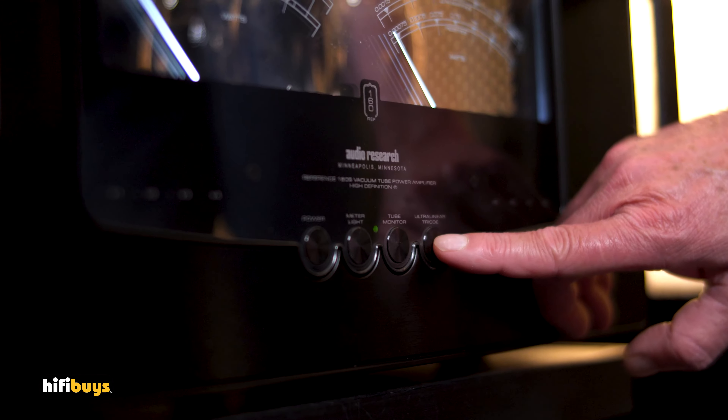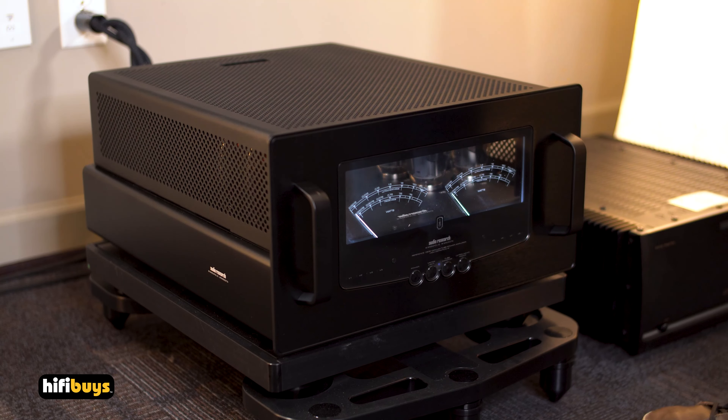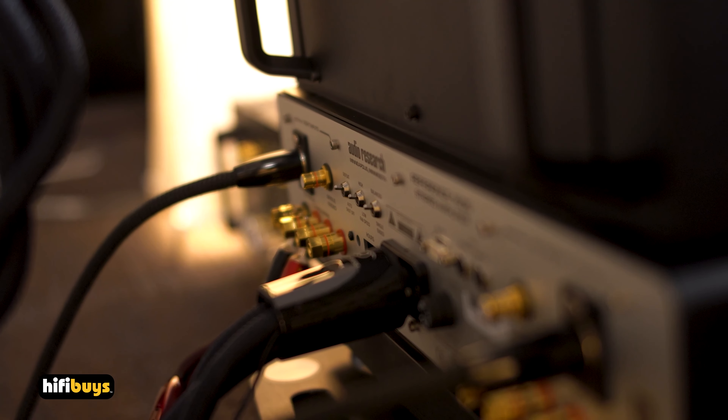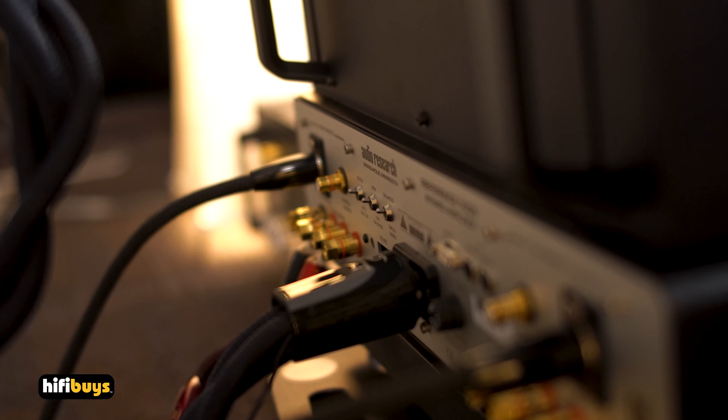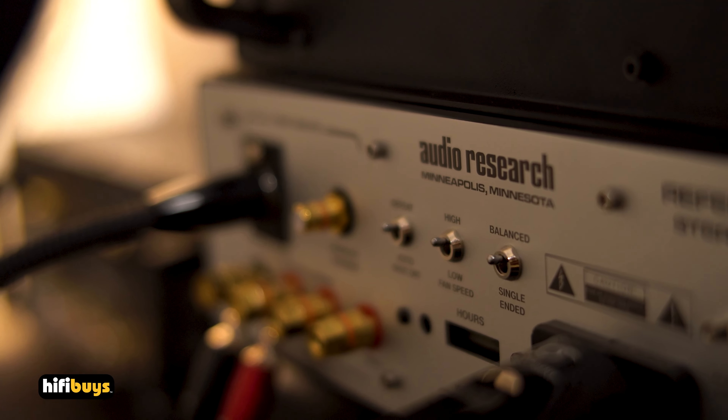This amplifier is also ultralinear and triode. In ultralinear mode it is 140 watts, measured from 20 to 20Hz, and it has a bandwidth all the way up to 70kHz — an extremely wide bandwidth. In triode mode, which I just switched it to, the blue light turns on. It's a little more intimate and romantic kind of sound. For full-scale, big stuff, we normally like ultralinear. Triode is a little more romantic and about half the power — and half the power of this guy is 70 watts, which will drive anything.